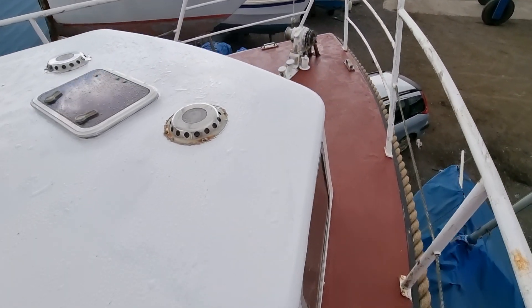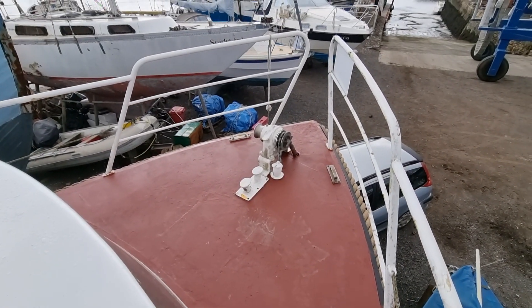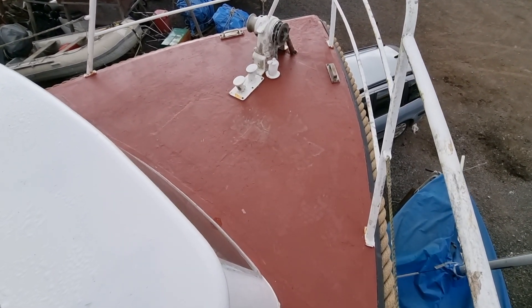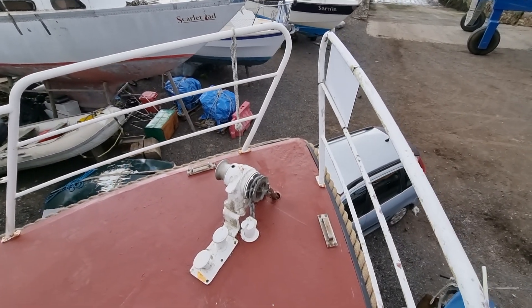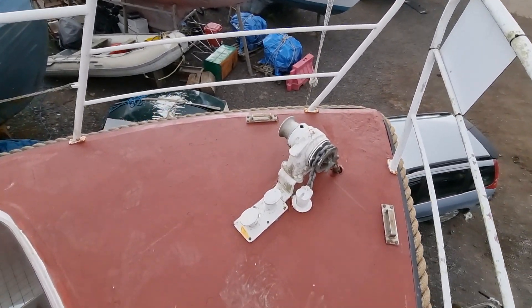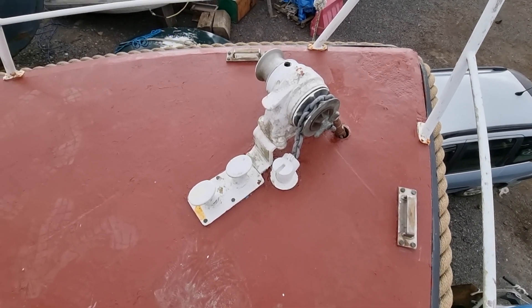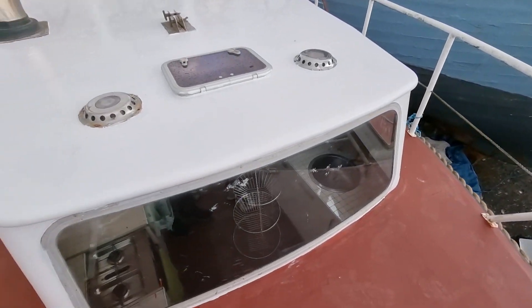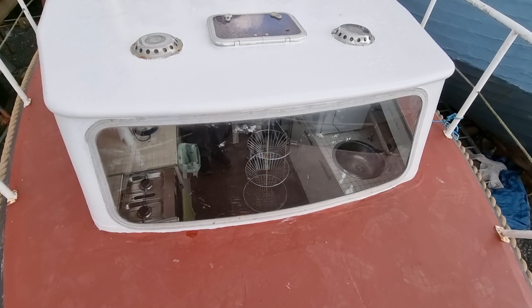Moving slowly now to the bow section — a nice prominent bow there, with big railings again surrounding the boat, giving you a nice safe feeling when walking around the deck. There's a powerful looking windlass there, and again these huge windows — just a little peek into the galley there.